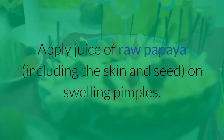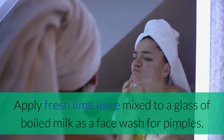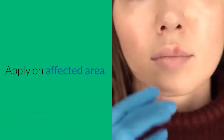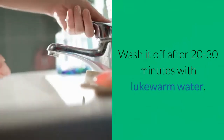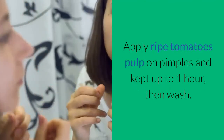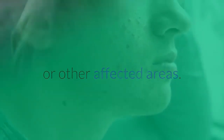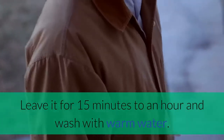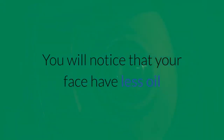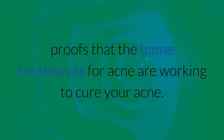Apply juice of raw papaya including the skin and seed on swelling pimples. Apply fresh lime juice mixed into a glass of boiled milk as a face wash for pimples. Mix lime juice and rose water in equal portions, apply on the affected area, and wash it off after 20 to 30 minutes with lukewarm water. Apply ripe tomato pulp on pimples and keep for up to 1 hour, then wash. This kind of home treatment for acne should be applied on the face or other affected areas. Leave it for 15 minutes to an hour and wash with warm water. It only requires you to apply once or twice every day. You will notice that your face has less oil and zits are gradually decreasing in number, proof that the home treatments for acne are working.